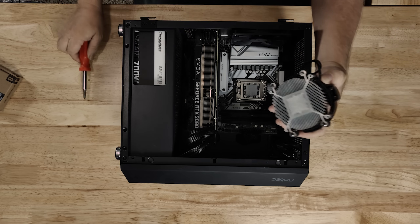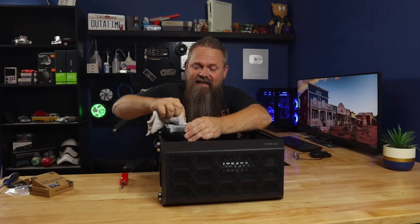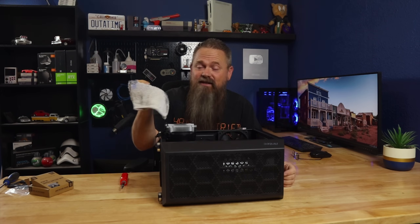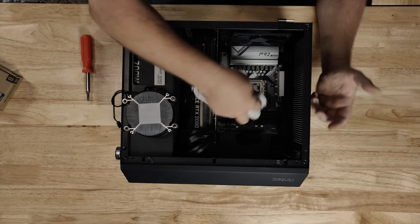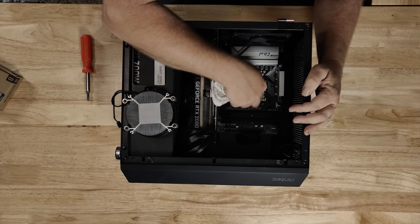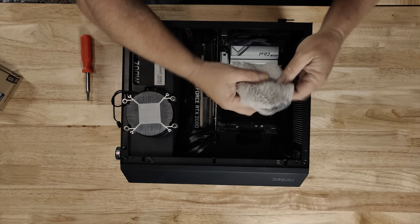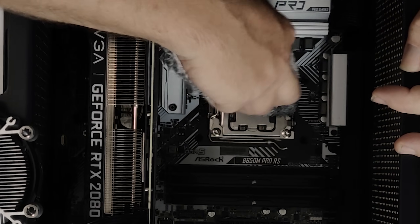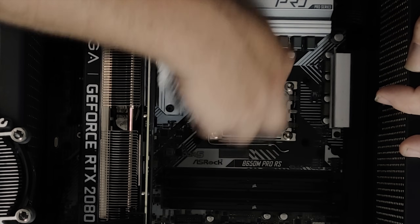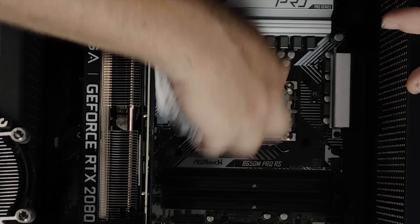Once we get it off, we can see that we have heat sink compound on it now. We're going to need to go ahead and clean the heat sink compound off. Get yourself a nice rag to clean this off with — I have one that I use for compound. It's a good idea to have a somewhat clean rag because you don't want to transfer compound from your rag to the CPU. The Zen 5 CPUs are kind of hard to get heat sink compound off of because of all their little machined edges and stuff like that, but it's not too bad.